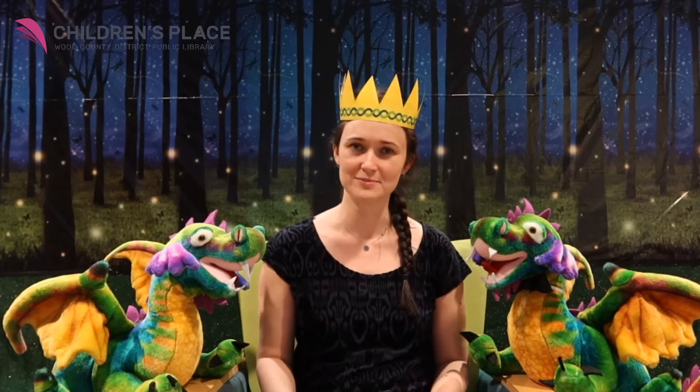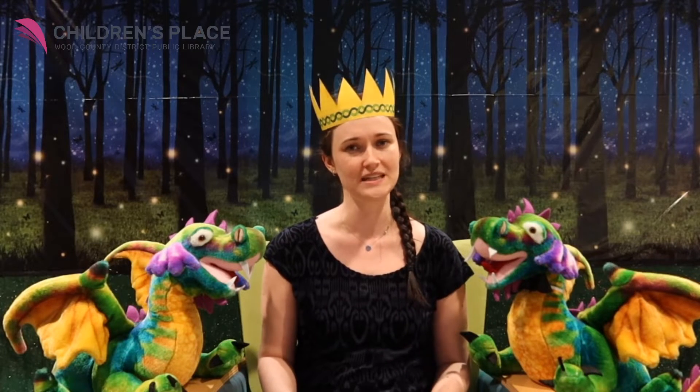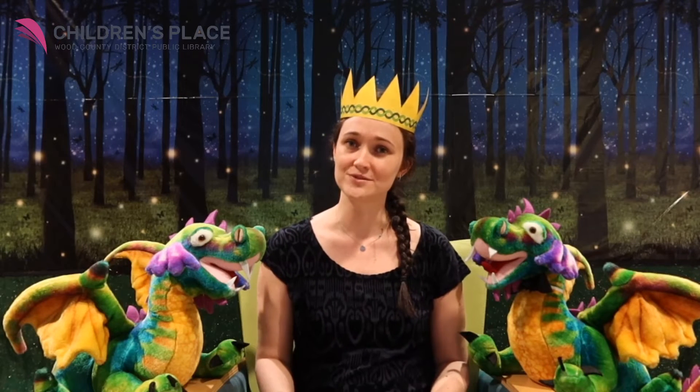Hi, my name is Allie Holtz, and I work at the Wood County District Public Library in the Children's Place. And I'm here to read you some stories.